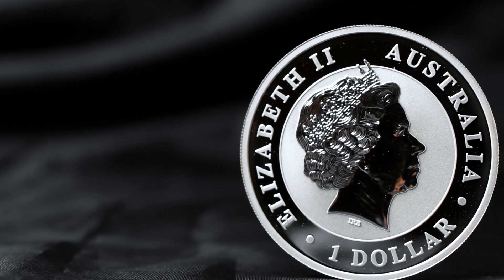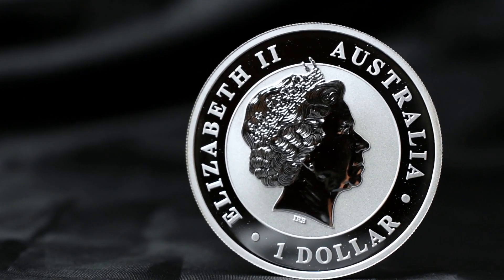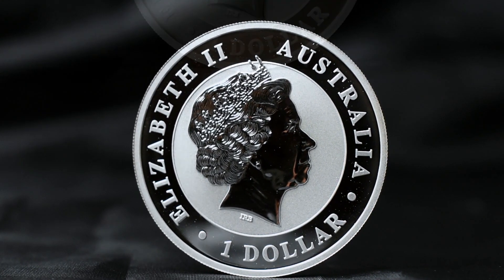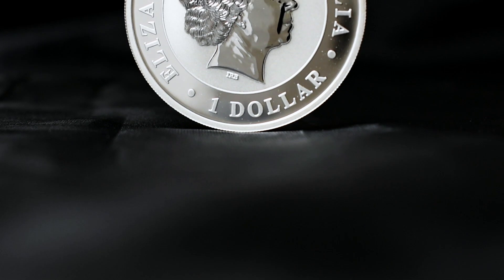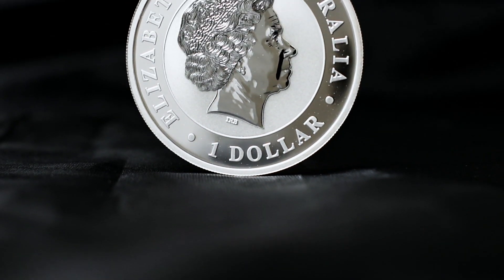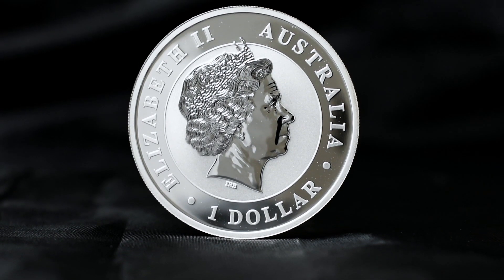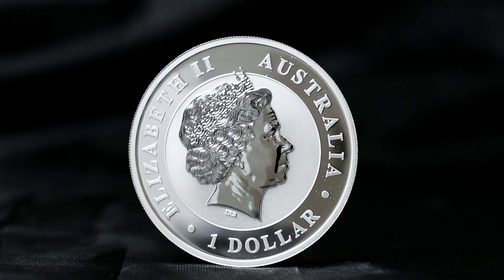On the obverse we have the portrait of Her Majesty facing right, engraved by Ian Rank-Broadley. It's accented with help from the frosted background and the circumference inscription reads 'Elizabeth II Australia' with the face value of $1.